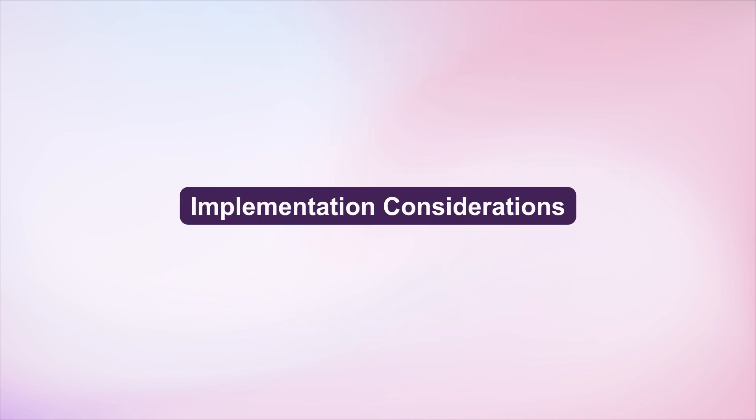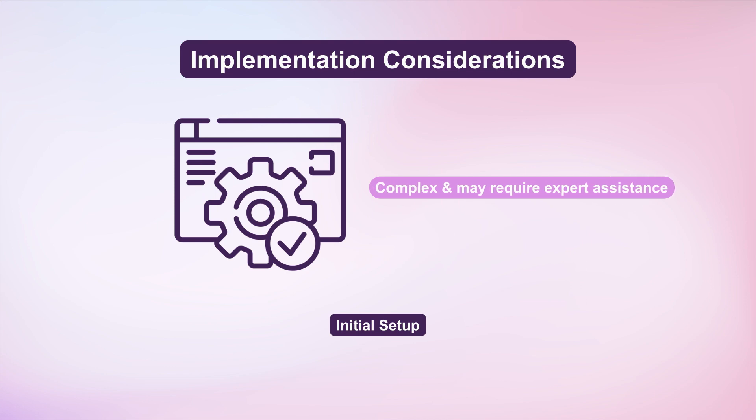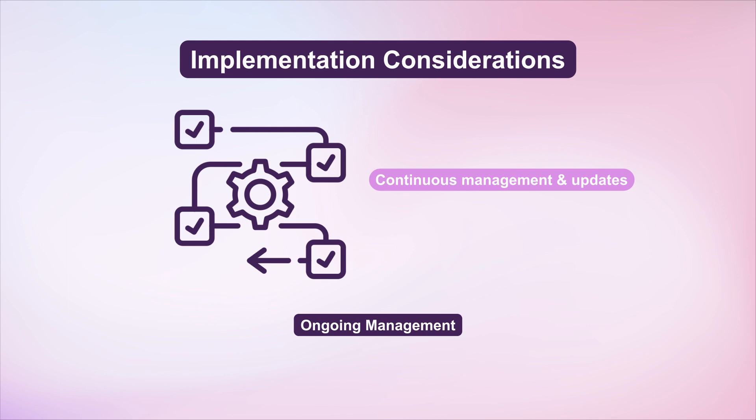Challenges and considerations: Initial setup – Configuring multiple stores can be complex and may require expert assistance. Ongoing management – Continuous management and updates are necessary to ensure smooth operations across all stores.